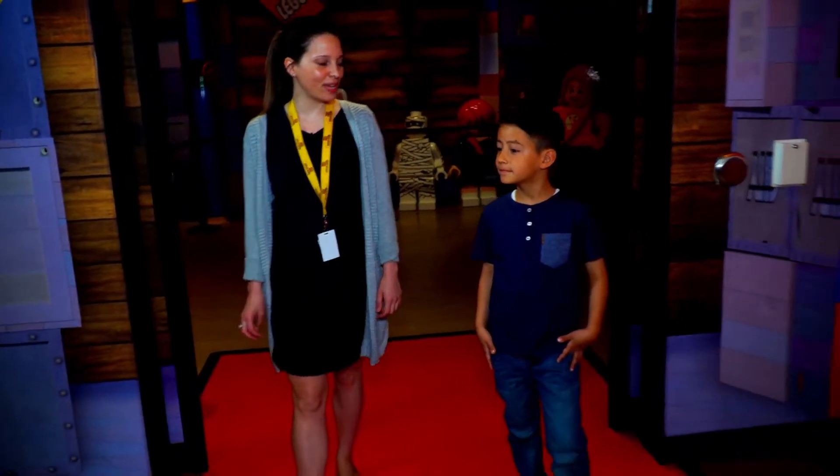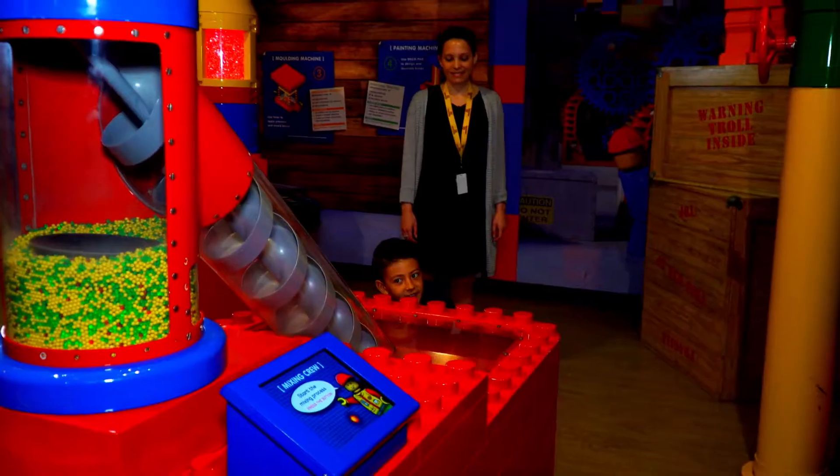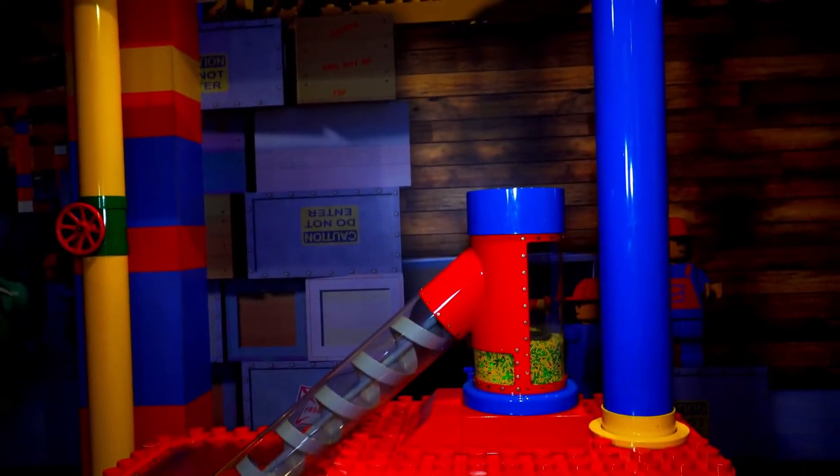Have you made LEGO before? No, never. Well, this is how you do it in here. Right now what you're doing, Jacob, is you're actually mixing the colors of LEGO to create the kind of brick you want, so you choose your colors.